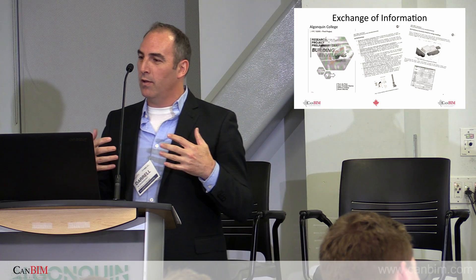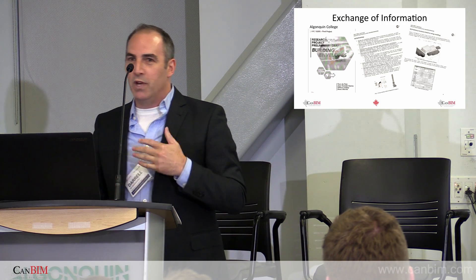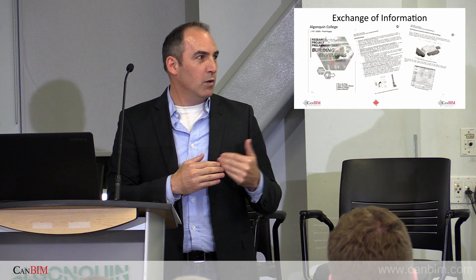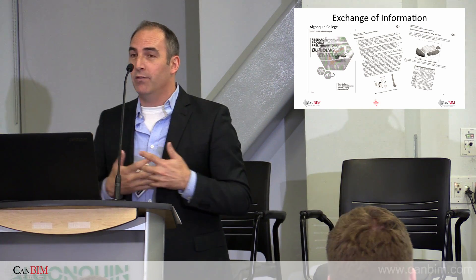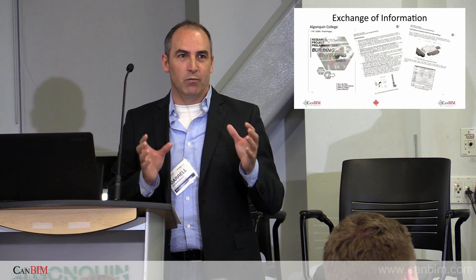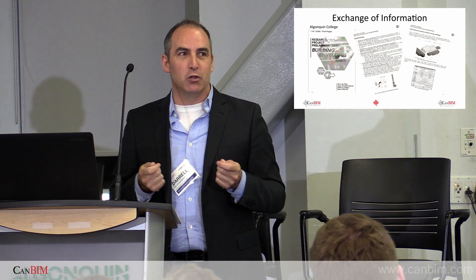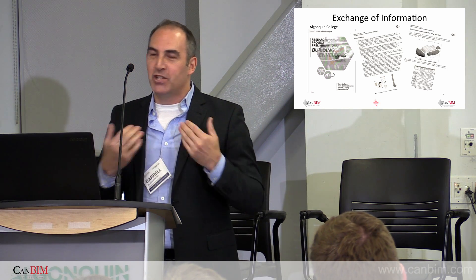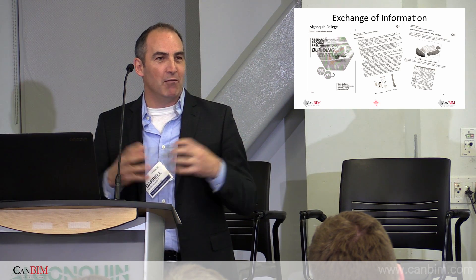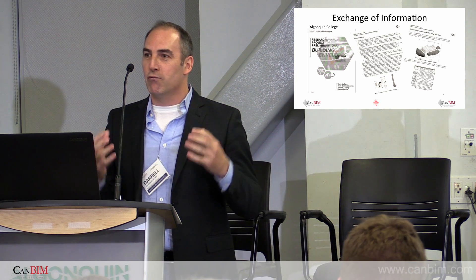Windmill also has a standing relationship with Algonquin College. We continue to work with different faculties on the Zibi project — either them coming to site for specific projects or us attending crits. This is a research project regarding the building envelope for Block 2 and 3: turn-of-the-century brick industrial buildings with very special appeal. The challenge in trying to be sustainable is how we stop these buildings from leaking energy so we can be as efficient as possible — it is extremely challenging.